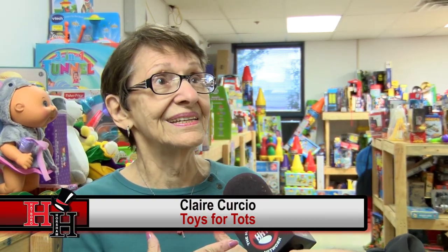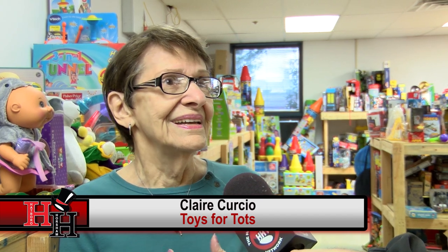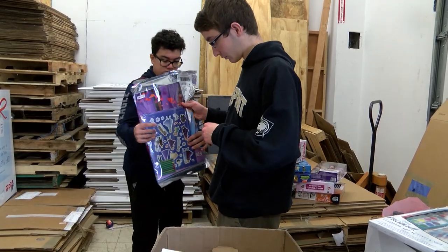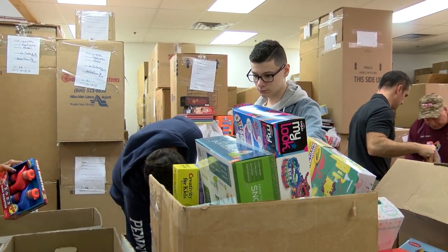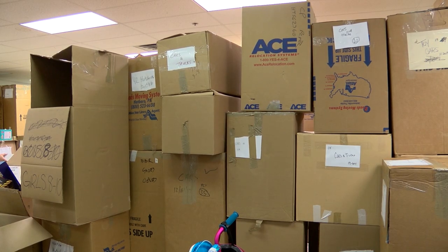We love it that someone made it and they're bringing it in — that's awesome — and that they're coming from school. It is the school kids, it's the young people that do a lot. They come here and they help us make the orders up.